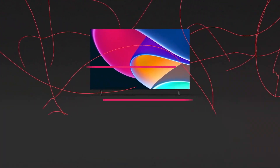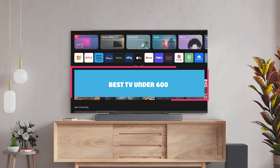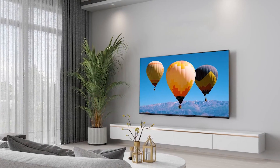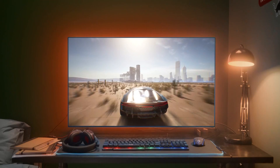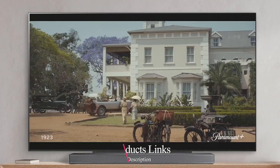Hey everyone, welcome back to our channel. If you are looking for the best TVs under $600, you have come to the right place. Today we are diving into the top 7 options that deliver stunning picture quality, impressive features and great value for your money. Whether you are a movie buff, a gamer or just love binge watching your favourite shows, these TVs have got you covered. So sit back, relax and let's find the perfect TV for your budget.